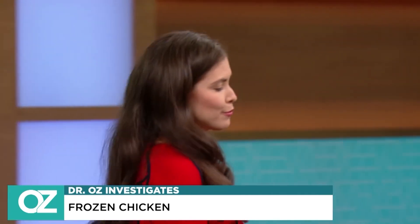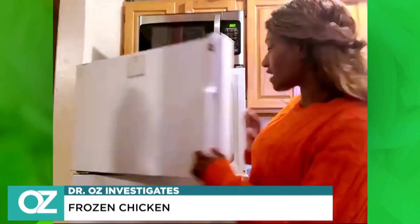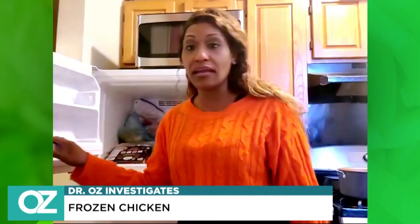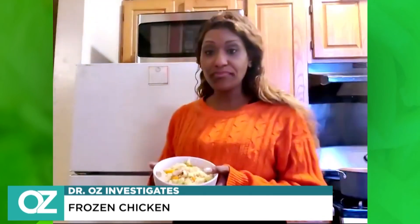Frozen chicken meals have become especially popular because they do all the work for you. Suella joins us and says her freezer is stocked with them to the brim — chicken parmesan, chicken teriyaki, orange chicken. She loves them because they're quick, easy, and something she can make herself.